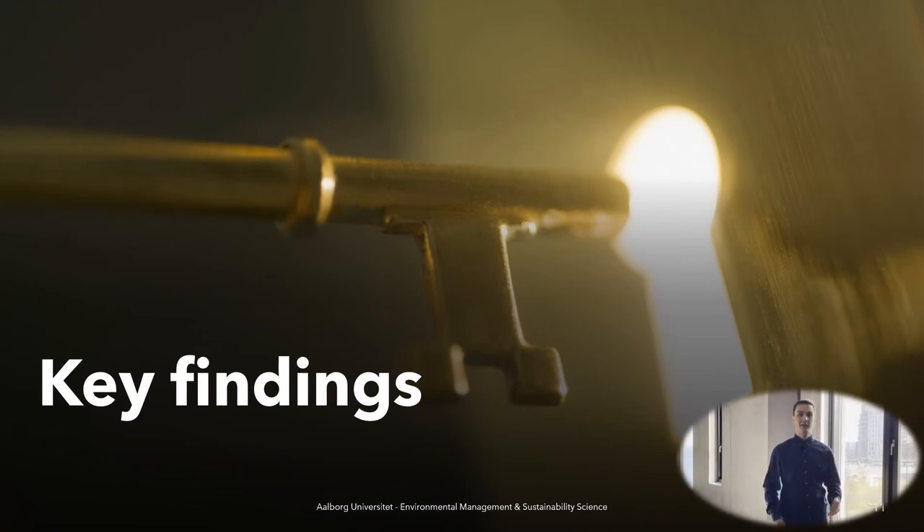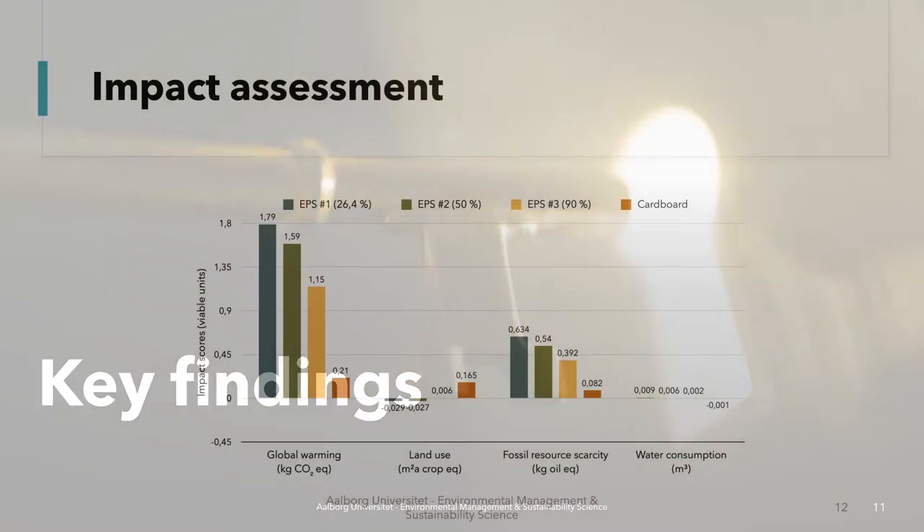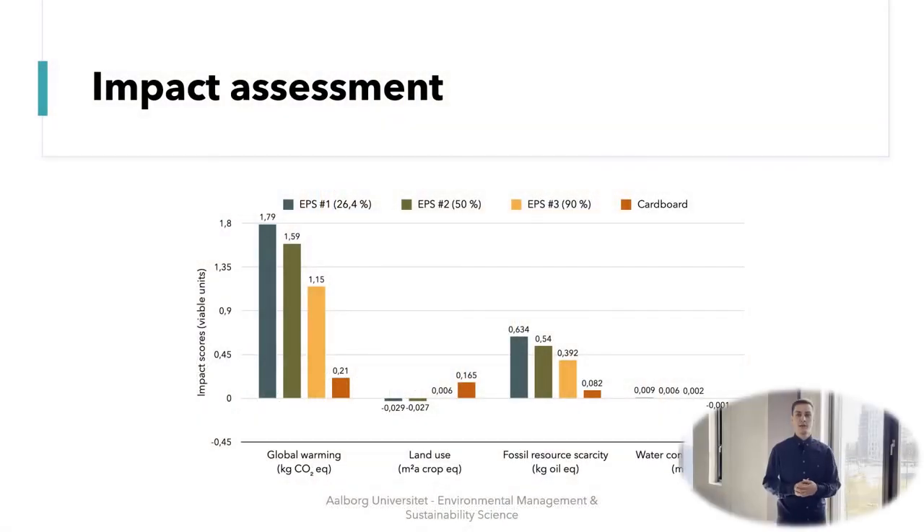Hi, I'm Lasse and I'm going to take you through the key findings of our study. As Philip told you, we did an LCA of the EPS and the cardboard packaging. For the EPS we modeled three different end-of-life scenarios: the first scenario where 26.4% of the EPS is recycled, which is the general recycling rate of EPS today; then a 50% recycling rate, which is the target for 2025 in Europe; and then a 90% recycling rate to compare it to the recycling rate of cardboard.